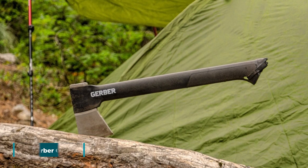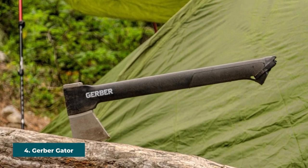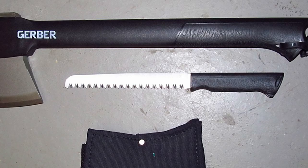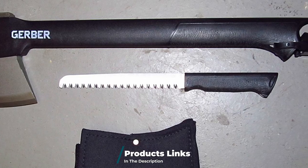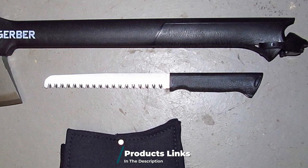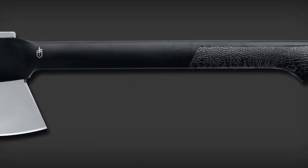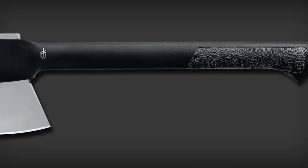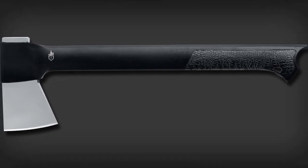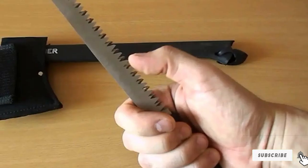Next at number four we have the Gerber Gator Combo Axe. Here we have a versatile and affordable axe that comes with a coarse bladed hand saw, making it a one-of-a-kind option for the avid camper. This outdoor hatchet features a textured grip to make sure your hands won't slip in wet weather conditions. The shaft measures 15.6 inches to give you the leverage and striking power you need to tackle large objects. It's magnetically attached to the handle and can be used to chop small logs or trim stubborn tree branches.